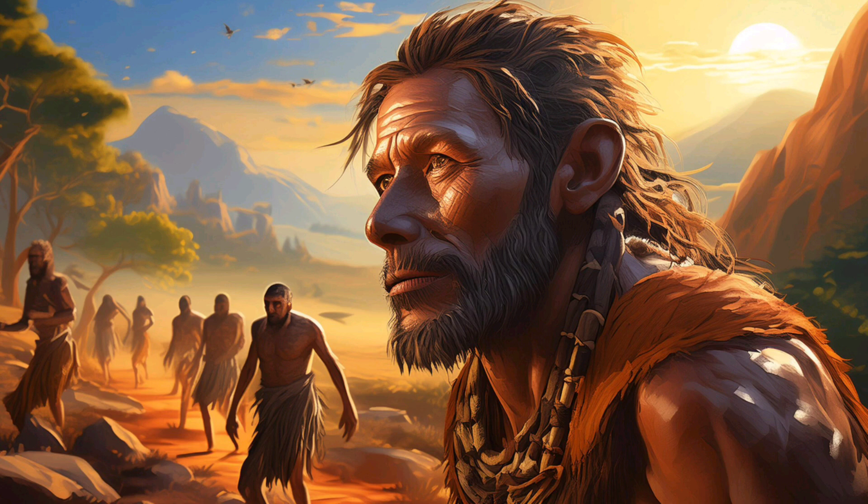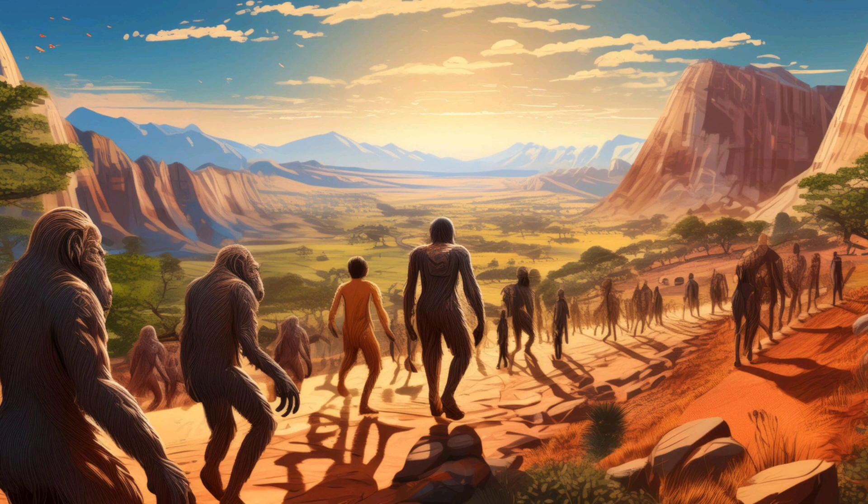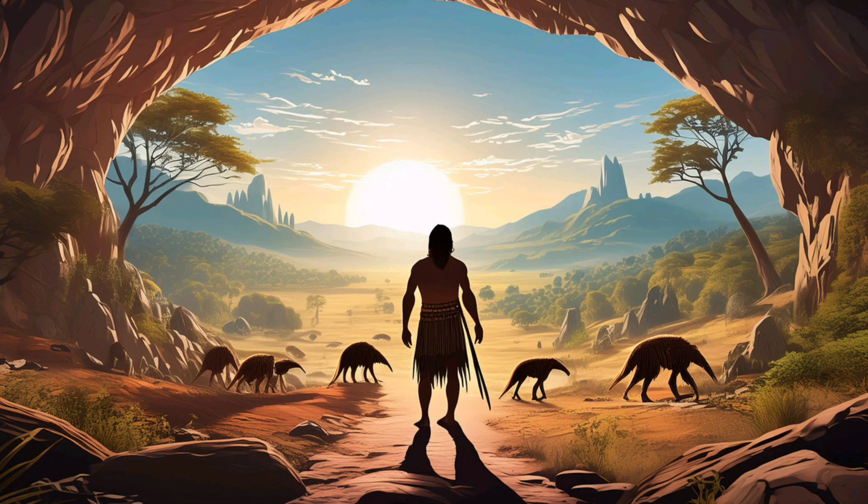Welcome to our journey through time. Today, we're exploring the fascinating story of human evolution. From our earliest ancestors to modern Homo sapiens, we'll uncover the incredible milestones that shaped our species. Get ready to travel millions of years into the past and discover how we became who we are today. Let's dive in.